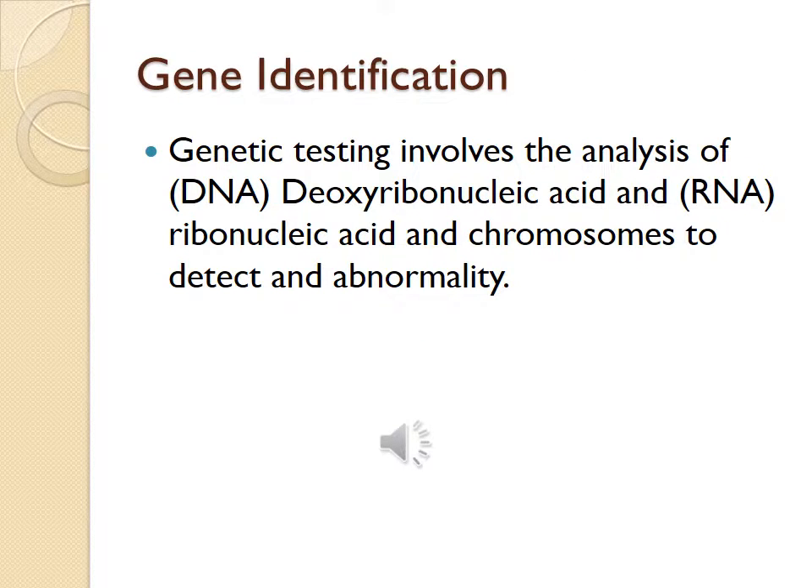Gene identification: genetic testing involves the analysis of DNA, deoxyribonucleic acid, and RNA, ribonucleic acid, in chromosomes to detect an abnormality. Most gene testing now is for single gene disorders.